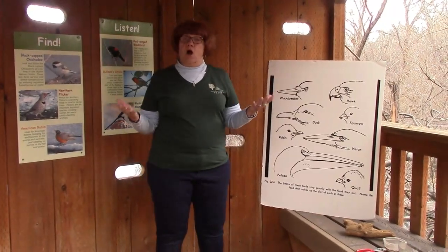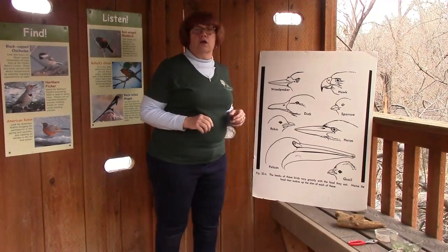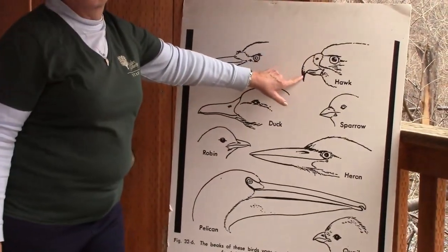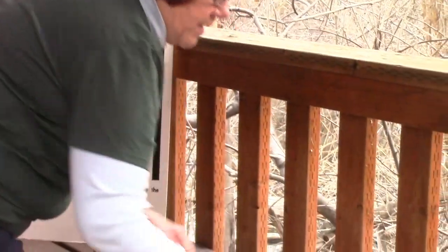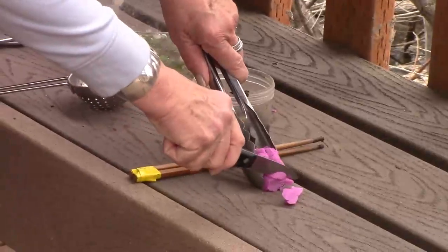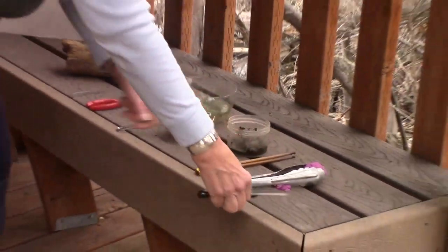If you are a bird like a hawk, eagle, owl, falcon, or osprey — one of those birds we call a raptor because it grabs its food with its feet — you're going to have a hook-shaped beak that's really, really sharp. When the bird grabs its prey with its feet, it uses its beak like a little steak knife to cut off bite-sized pieces so it can swallow them, because it doesn't have any teeth.